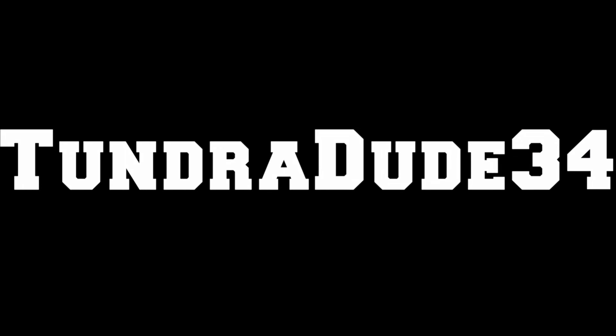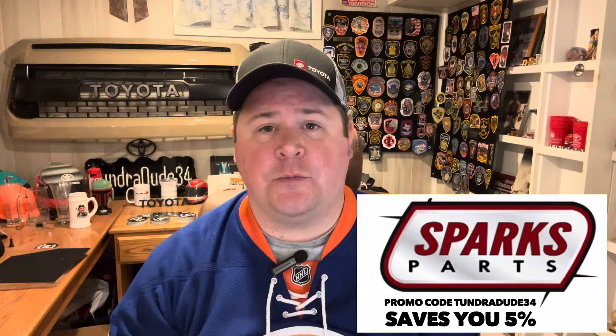We've seen an abundance of packages and small changes to the 2024 Toyota Tundra, but there's still one that hasn't come out yet. Hello, ladies and gentlemen. Hope you're having a great day and welcome to the Tundra Dude 34 YouTube channel.